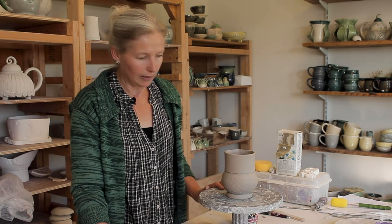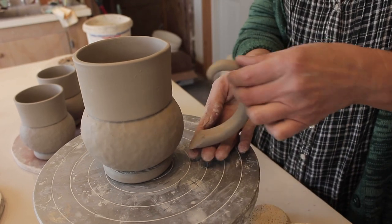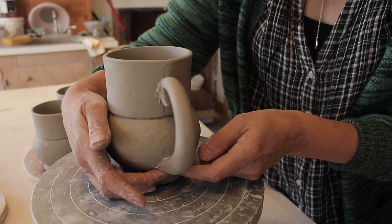I make pottery. Most of it is hand-built pottery. I do a lot of pinching of clay and I also use slabs, but primarily I'm a hand-builder.